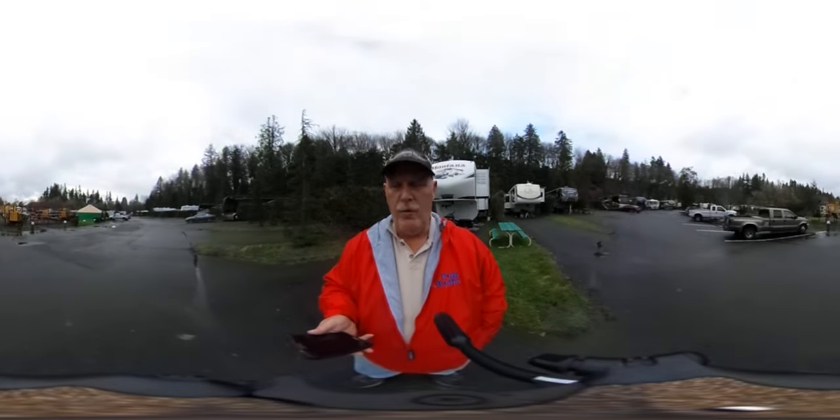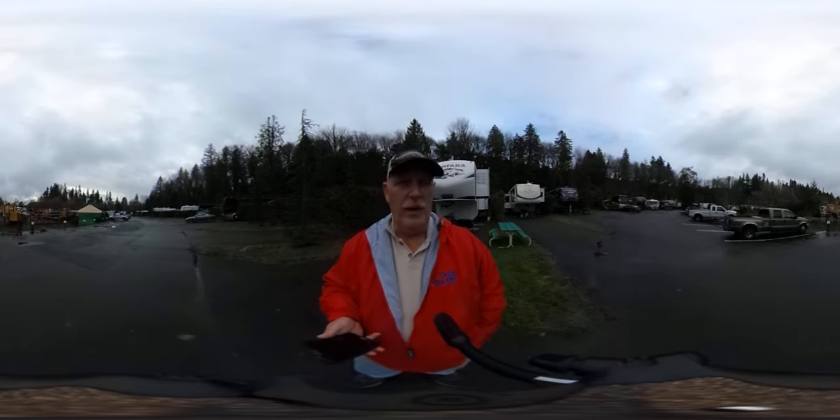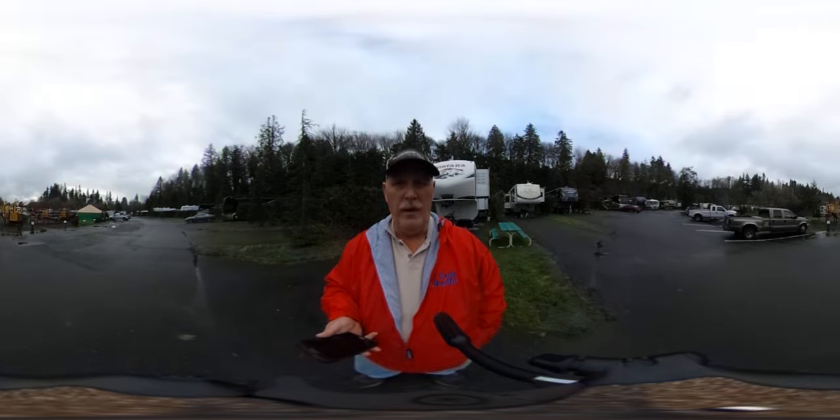Hi, I'm Rob Scribner from RV Travel Buddy and RV Talk Radio. Today I thought I'd demonstrate just a little taste of what the 360 camera is capable of doing.